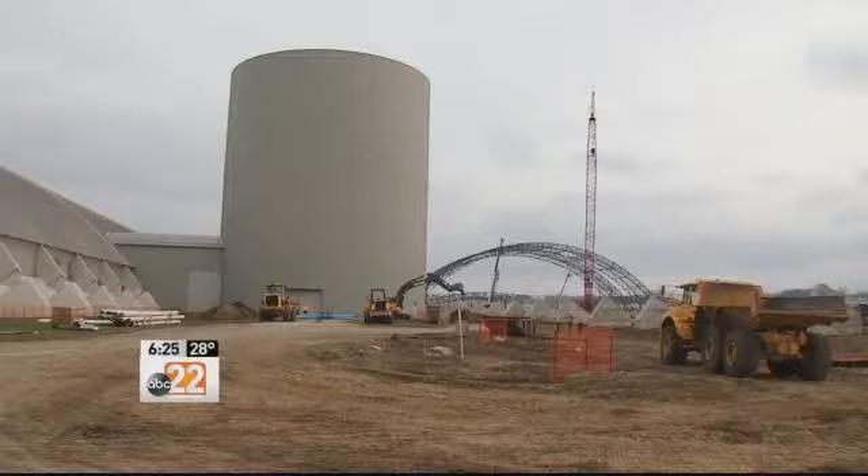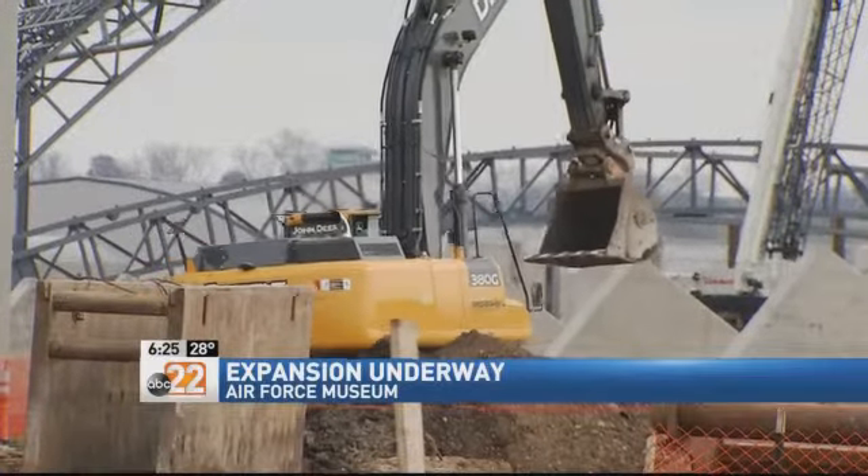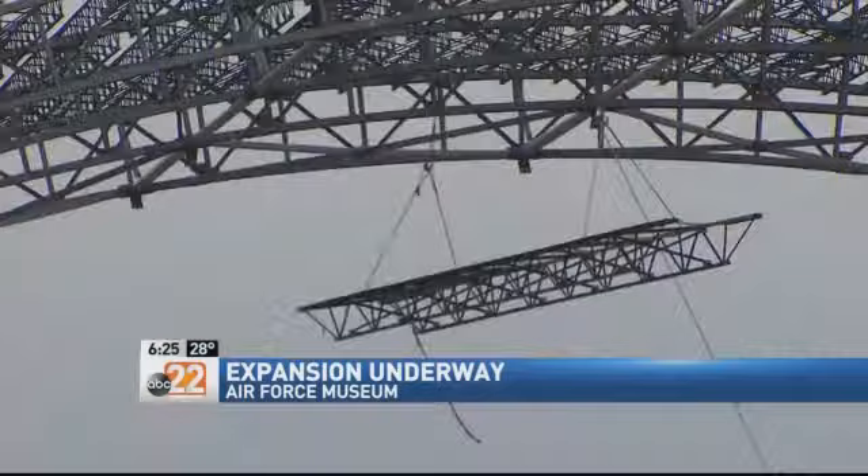Well, finally tonight, the Wright-Patt Air Force Museum is expanding, adding a fourth building. Tonight, we can give you a behind-the-scenes look at the construction. The 224,000-square-foot building will focus on presidential aircraft, research and development, and space's global reach.